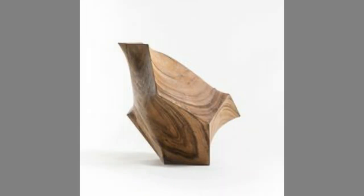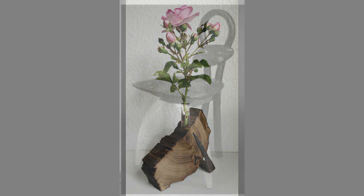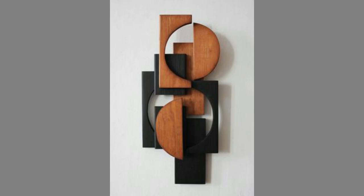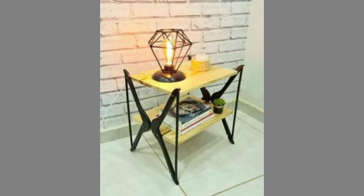Wood has historically been the choice material for crafting furniture. The Industrial Revolution changed things for wooden furniture, though. Alternative materials cheaper to mass produce than wood, like steel, plastic, and aluminum were introduced to the market. However through the years, even as its production declined, wooden furniture has only grown in prominence. There was something timeless about furniture made from wood.